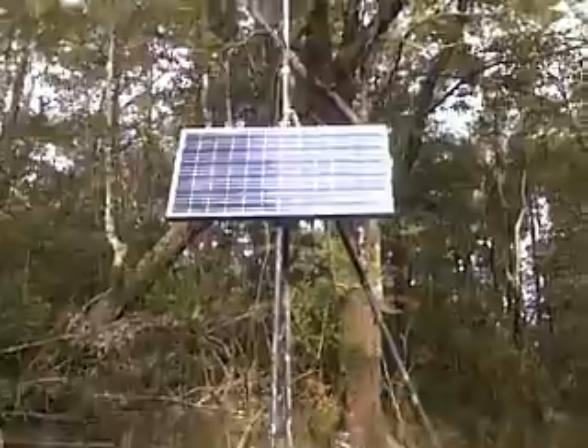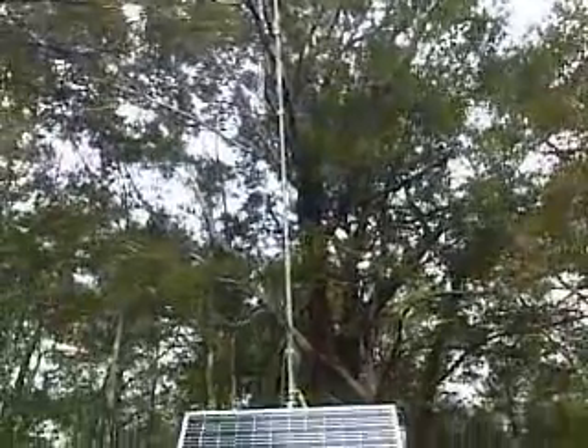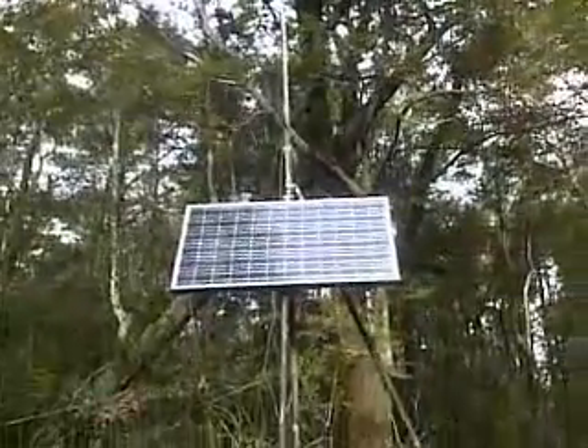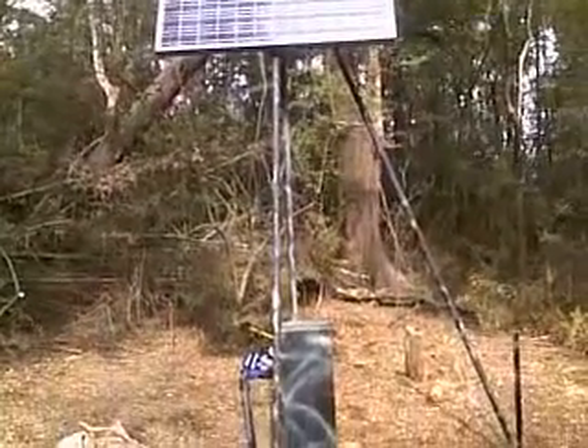The digital mobile radio is Hytera brand and it's using the top two antennas with some down tilt. The conventional FM radio is GME radio and we're using the telemetry functionality of the GME radio for monitoring the site,